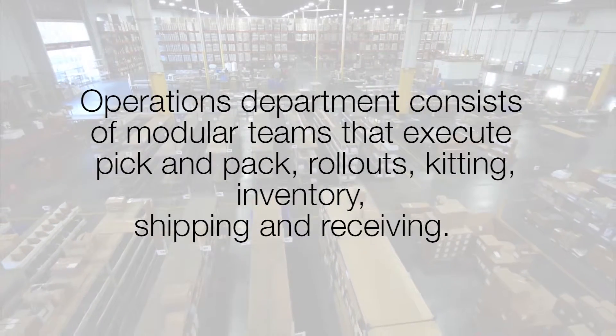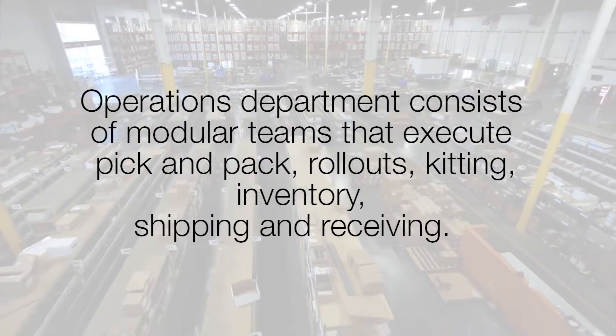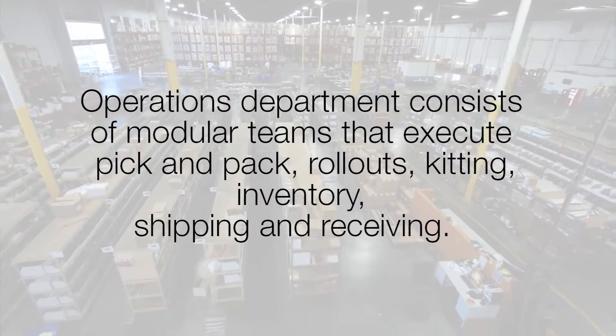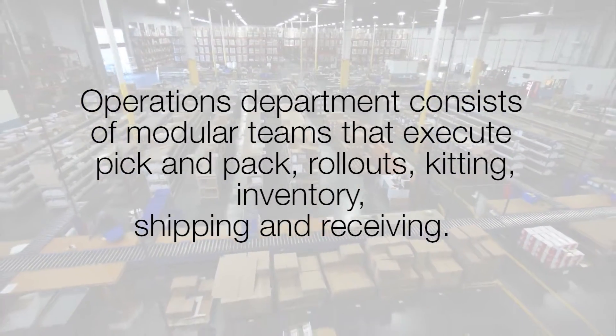Our operations department consists of modular teams that execute pick and pack, rollouts, kitting, inventory, and shipping and receiving. The pick and pack team fulfills all daily releases for each of our clients.